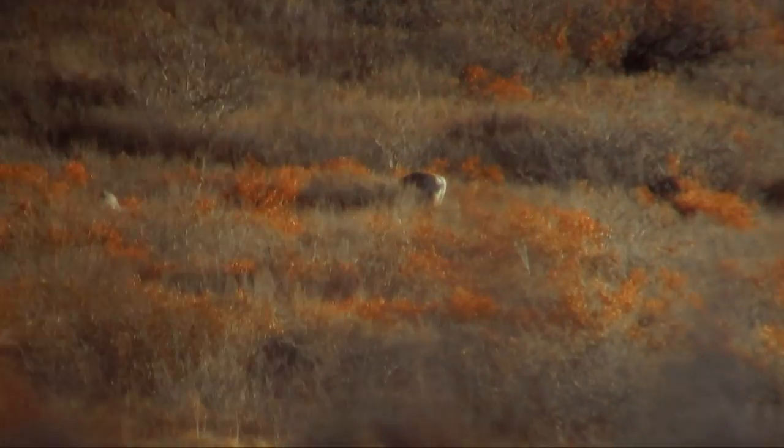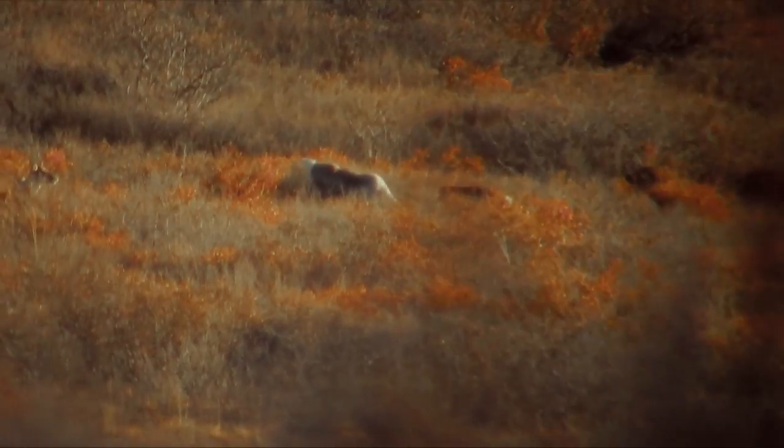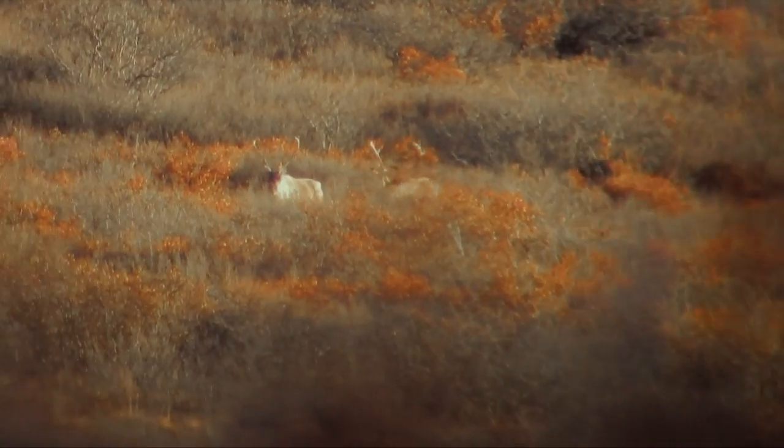Oh, those bulls are fighting! They're going at it good - look at that. All right, so we're going to get a good eye on this first group down here. There's nine or ten - some beautiful bulls - but none of the big, mature, heavy-horned ones. So we're going to leave this group and try to work down and get a look at the ones further down the mountain. The wind's still in our favor, so hopefully we can get a good look at them.